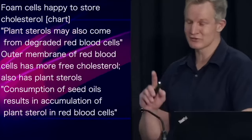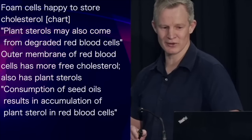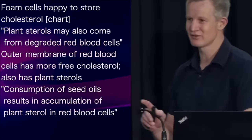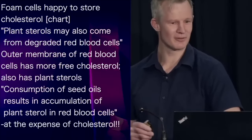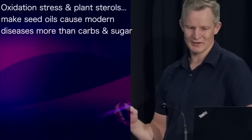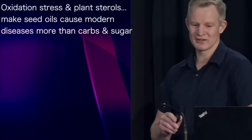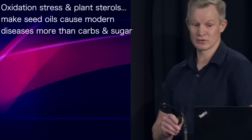The consumption of plant foods, especially seed oils, has been repeatedly shown to result in plant sterol accumulation within red blood cell membranes — interestingly enough, at the expense of cholesterol. I think it's very likely that through oxidation stress and plant sterols, seed oils are quite possibly an even more significant cause of modern disease than carbohydrates and sugars.